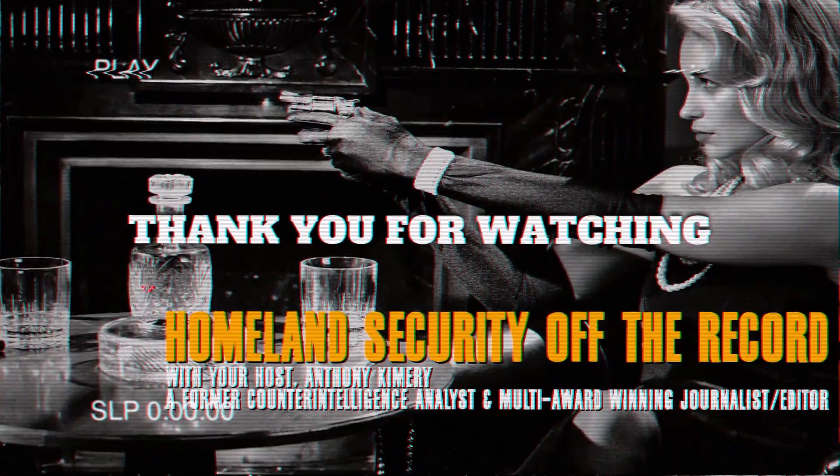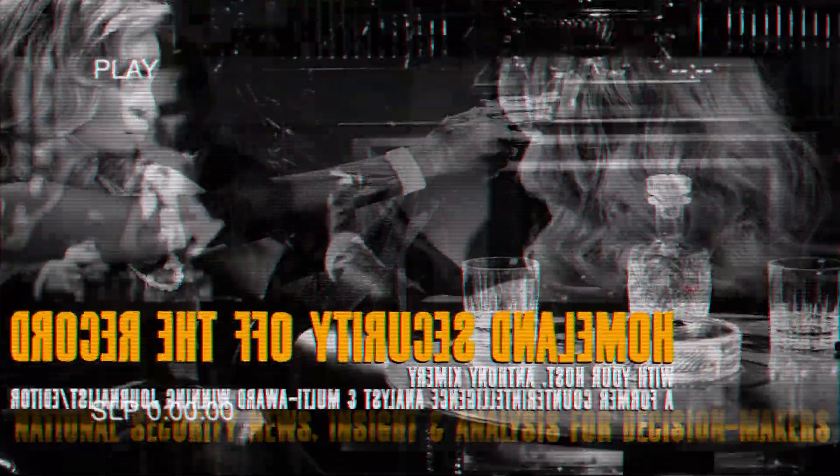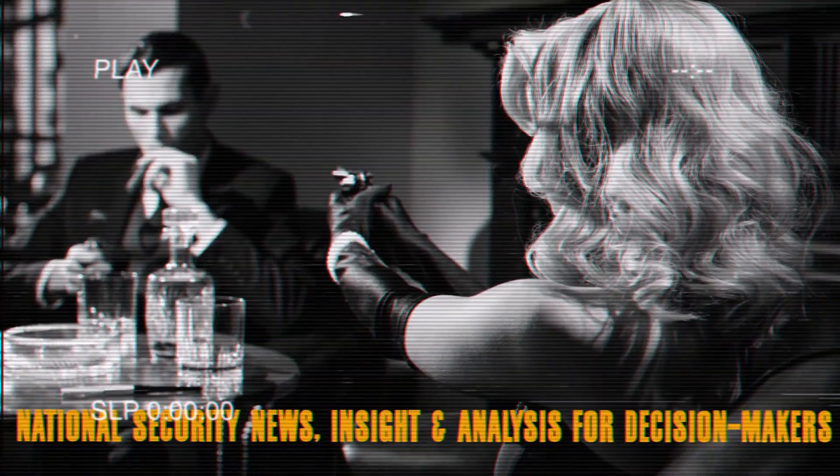Indeed, as the Ukrainian Ministry of Defense said, Russian occupiers will not hide anywhere. Coming up on Homeland Security Off the Record: a Special Forces veteran and a counterintelligence officer on Russia's ground game. Until next time.